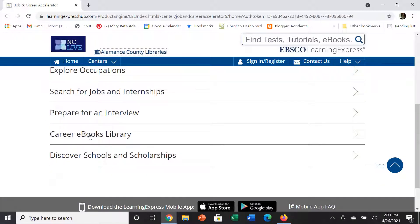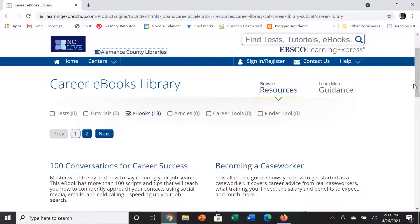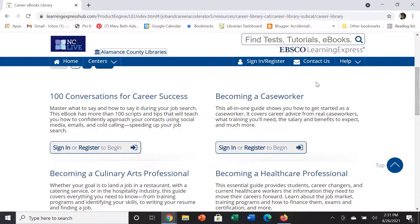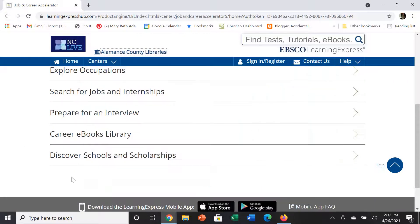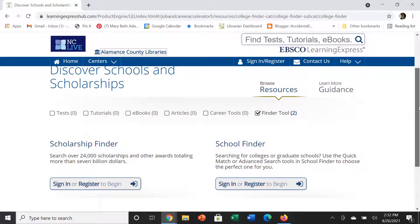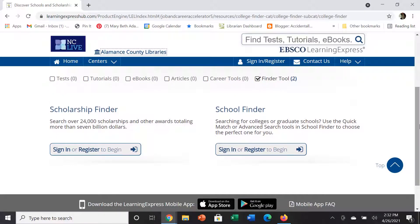The next link is the Career eBooks Library, which gives you books about specific careers as well as a general book, 100 Conversations for Career Success. Finally, this database also links you to a way to search for scholarships as well as to search for colleges and graduate schools.